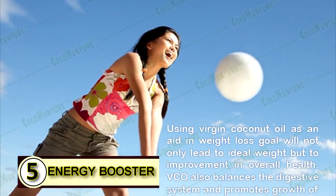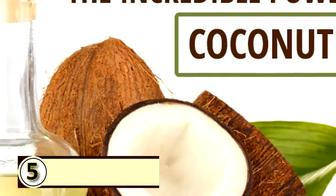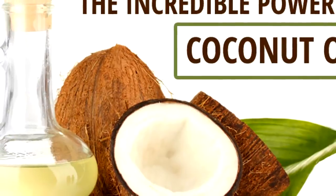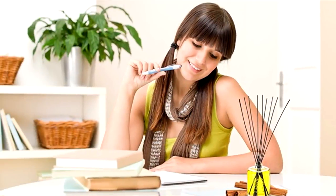Number five: use coconut oil as an energy booster. It gives you a great boost in energy, and who doesn't need some help in that department every now and then? Some people also feel that it helps boost their mental alertness.